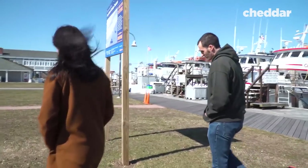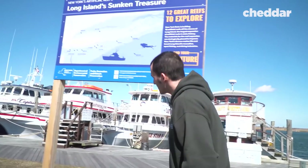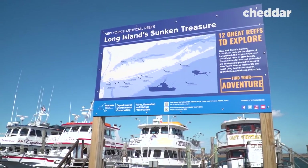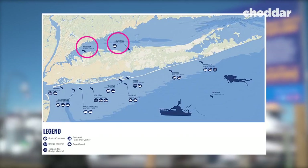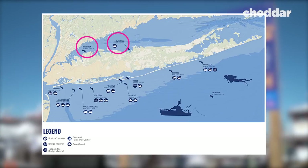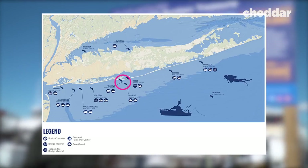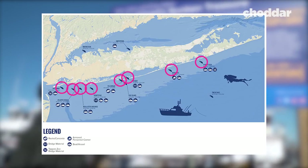As we were walking around the dock at the Captree Boat Basin, Jesse showed us a sign — the map from the DEC that shows each individual location of all 12 artificial reefs, along with each of their coordinates. There are two on the north shore in Long Island Sound, two in Great South Bay — and we're right here right now — and eight on the south shore of the island.